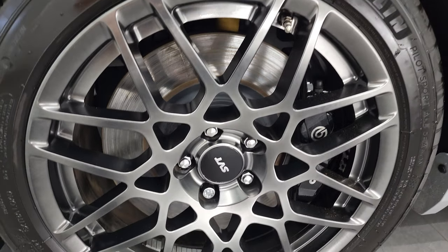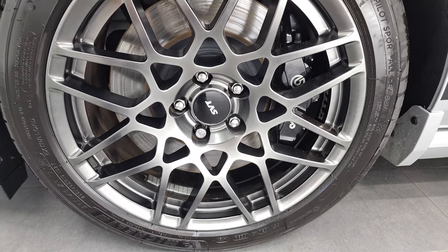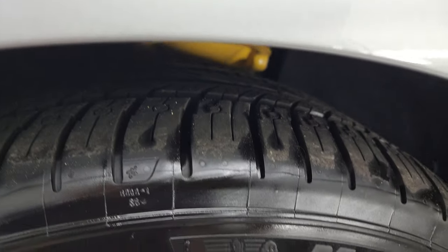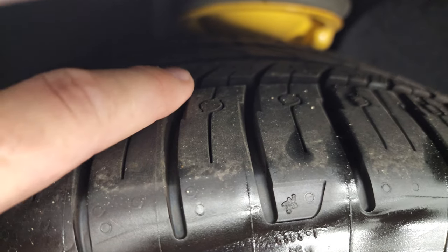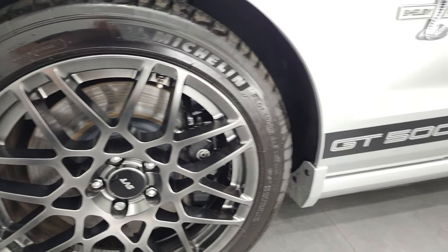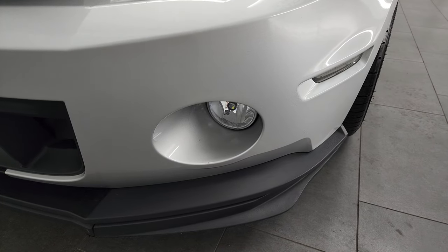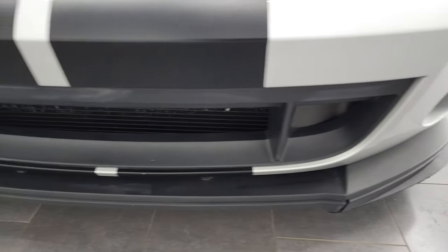This one comes with the SVT performance package, which gives you the 19-inch painted SVT rims in the front and the Brembo brakes as well. It has Michelin Pilot Sport all-season tires — 255/40 ZR19s in the front — and they have just about all the tread left; they look brand new. You can still see the little wear knobs. It also has HID headlamps, LED running lights, factory fog lights, and LED fog lamp bulbs that somebody put in.